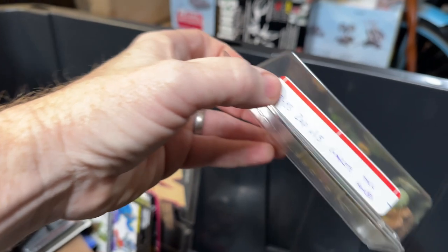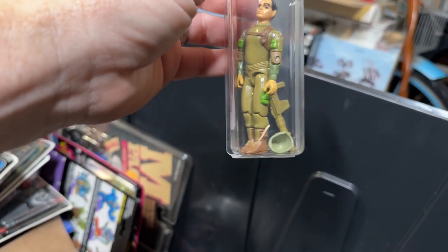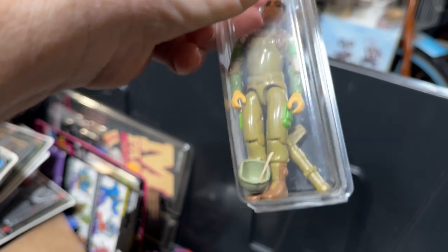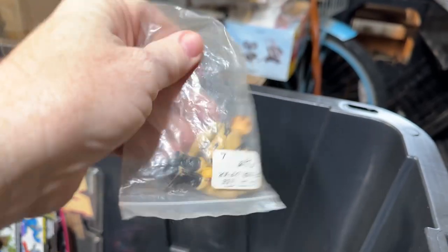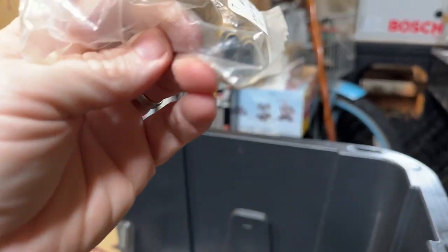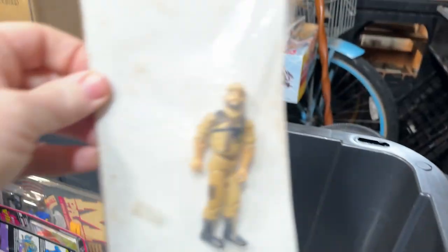I've gone through and tried to label some of these. He looks to be complete — that looks like his helmet, he's got his backpack, and there are a few variations of his bazooka but that is definitely an original bazooka. This was the pilot for the Falcon Glider. His crotch is not broken — maybe just an O-ring, but I'll get him out and put him in a better case. Here's another Tan Clutch.